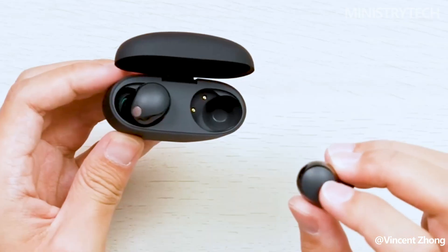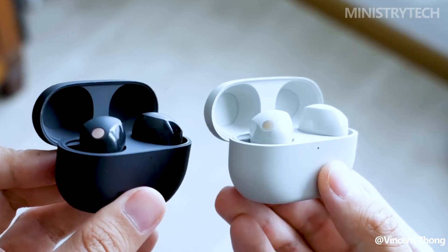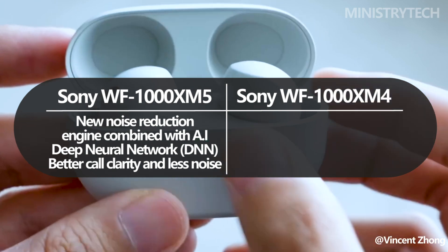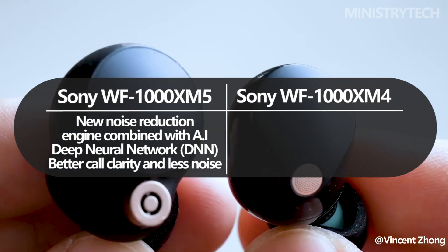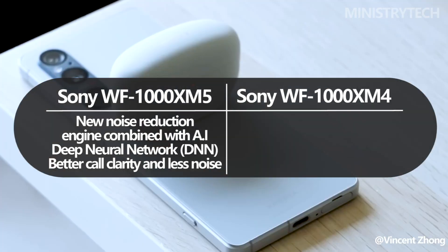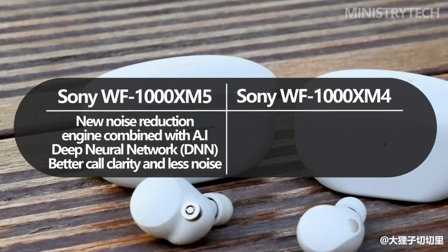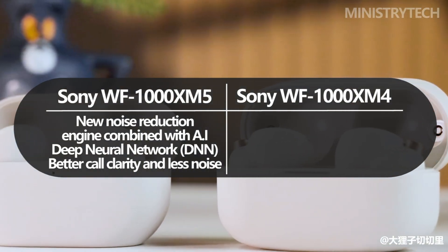The WF-1000XM5 earphones promise an enhanced call quality experience, taking advantage of advanced bone conduction sensors and cutting-edge AI-powered technology. The bone conduction sensors, which were already present in the WF-1000XM4, play a crucial role in capturing your voice accurately. These sensors pick up the vibrations of your jawbone when you speak, ensuring that your voice is transmitted with exceptional clarity.